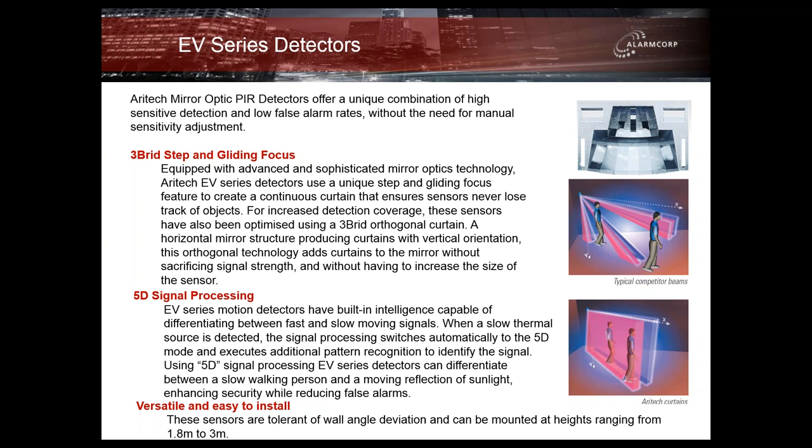If we have a quick look at the diagrams on the right-hand side, the very top diagram shows a rough image of their mirror optics, and in particular the step and gliding focus function. In relation to how the technology works, the bottom right-hand picture shows that whether it is a curtain or a wide-angle lens, every square inch of the detection zone has detection — there are no dead spots at all with the curtain lens. A typical competitor lens covers the same distance and area but doesn't have nearly the amount of curtains or fingers of sensitivity.